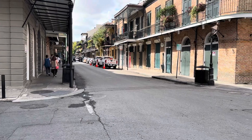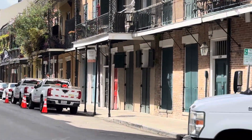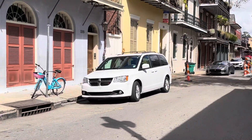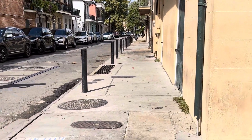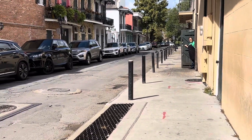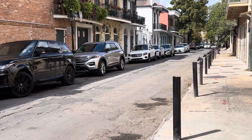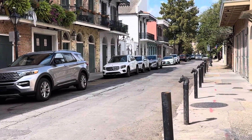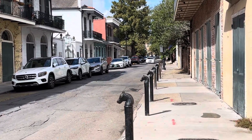Royal Street has a lot of antique shops and things like that. Not much going on down this way — it's only about two blocks until Esplanade. We're at the corner of the French Quarter — the most downriver corner, and the closest to the river.